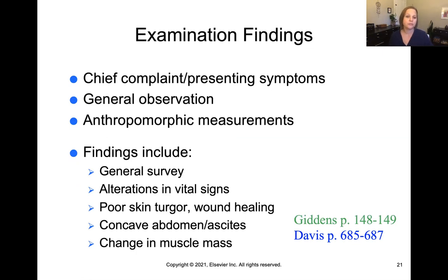In terms of examination findings, you'll be driven by the chief complaint and presenting symptoms. Do a general observation — do they look well nourished, undernourished, or overnourished? Take anthropometric measurements like body weight, measurements of different body parts with a tape measure, and body fat measurements. Findings of poor nutrition include alterations in vital signs, poor skin turgor, poor or delayed wound healing, a concave abdomen, ascites with giant swelling of the abdomen, or a change in muscle mass.